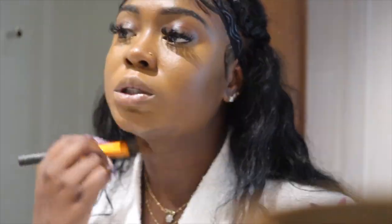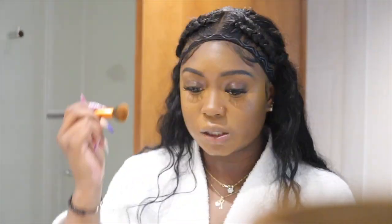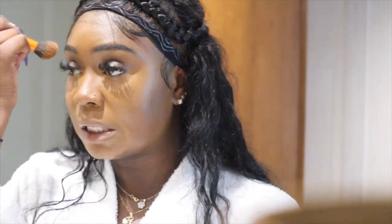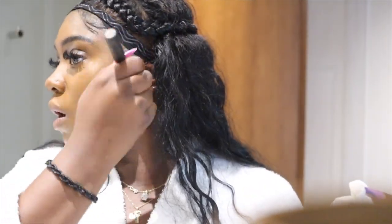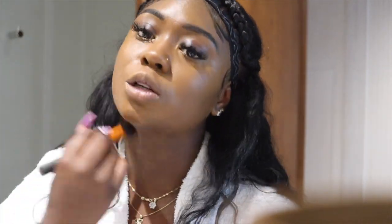Did I tell y'all where I'm at? I'm in the DR — the Dominican Republic — for my cousin's wedding. I've been here since Friday. Today is Sunday and the wedding is today. My grandmother is officiating the wedding. I know how much she loves officiating weddings, so I'm really happy I get to see her do this one.